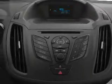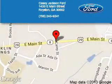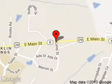Let us put you in the driver's seat today. Call or click to contact us. Casey Jackson Ford is dedicated to doing everything possible to ensure that the experience you have selecting your next vehicle is a pleasant one. We are located at 1435 East Main Street, Royston, Georgia 30662.